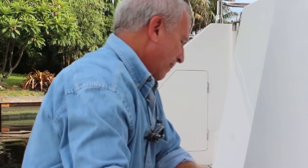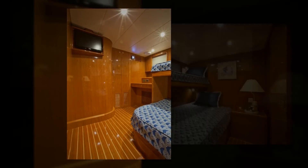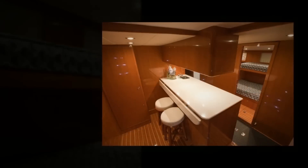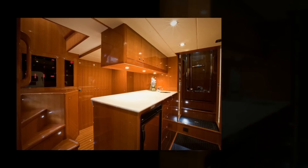Hampton always pays special attention to the machinery spaces on all its boats. And here, aboard the Endurance 720, it's a skipper's and hands-on owner's dream. On the way to the engine room, we pass through the crew quarters, outfitted with head and shower, spacious stateroom and galley area. It offers the kind of accommodations suitable for the kids and grandchildren as well, with easy main deck access forward and to starboard.